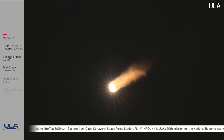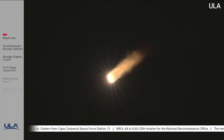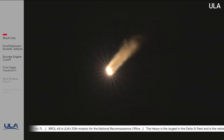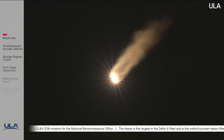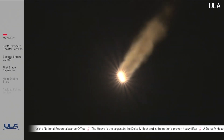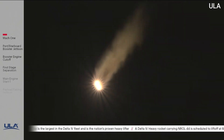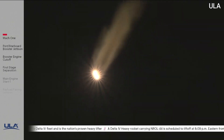The second stage reaction control system is pressurizing to flight levels. System response looks good. Engine operating parameters on all three engines continue to look good. Body rates continue to look stable.